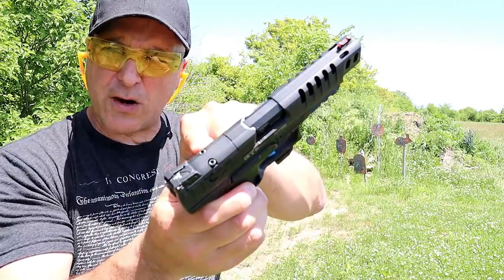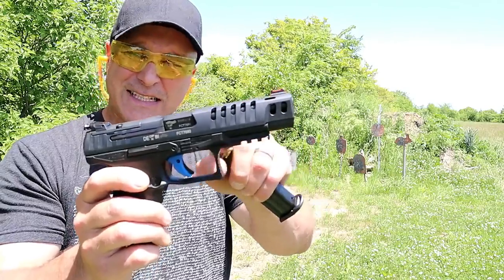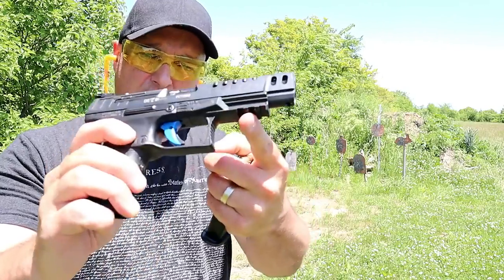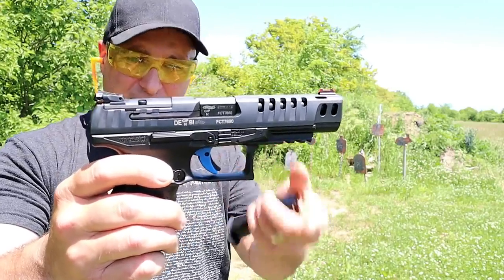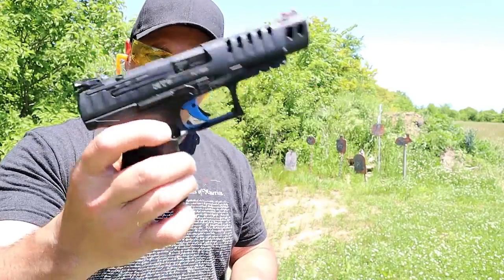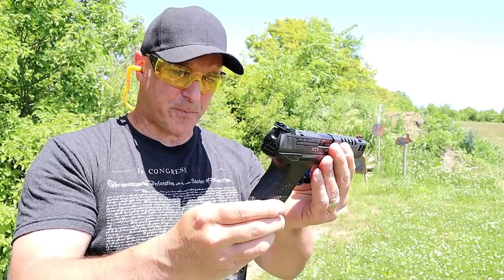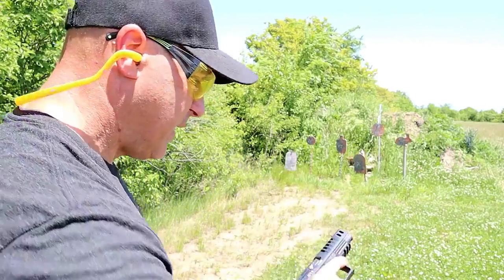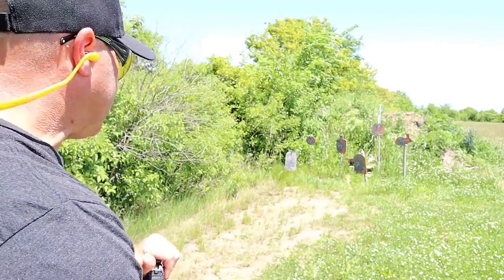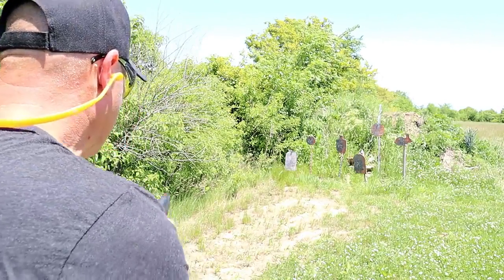It has an adjustable rear sight, cut for an optic so it's optic ready, a fiber optic front sight, slide cuts to lighten it up, a full Picatinny rail, and a blue trigger which is the way they branded the Q5 Match. It's just an all-around excellent competition handgun. With that five inch barrel it's incredibly accurate, and it has everything that the other PPQs have plus those additional features.